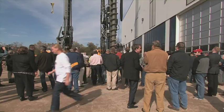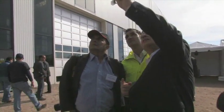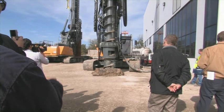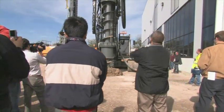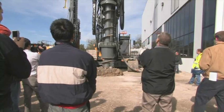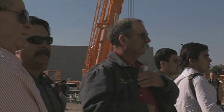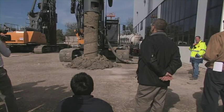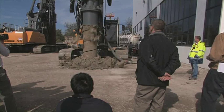The LB24 with continuous flight auger was also presented to the visitors in Houston. The automated parallel operation of main crowd winch and Kelly winch allow for a very high pull force, which is of great advantage for drilling with large diameters or for double rotary drilling. The auger cleaner, which is driven by the onboard hydraulics, allows to easily and safely empty the auger.